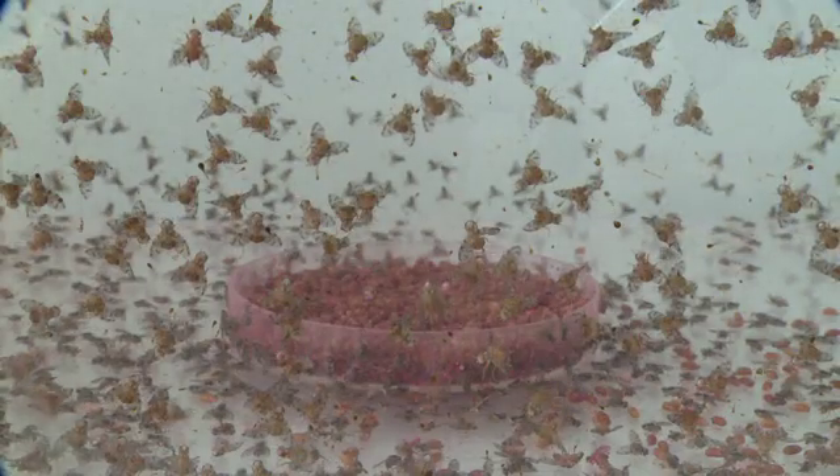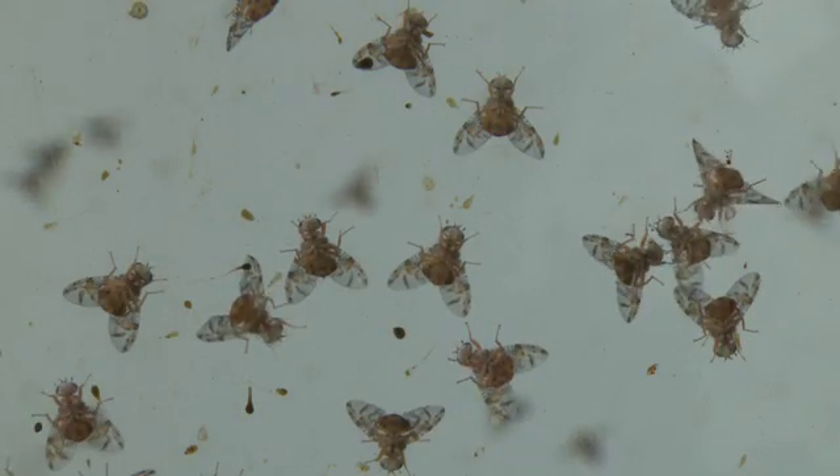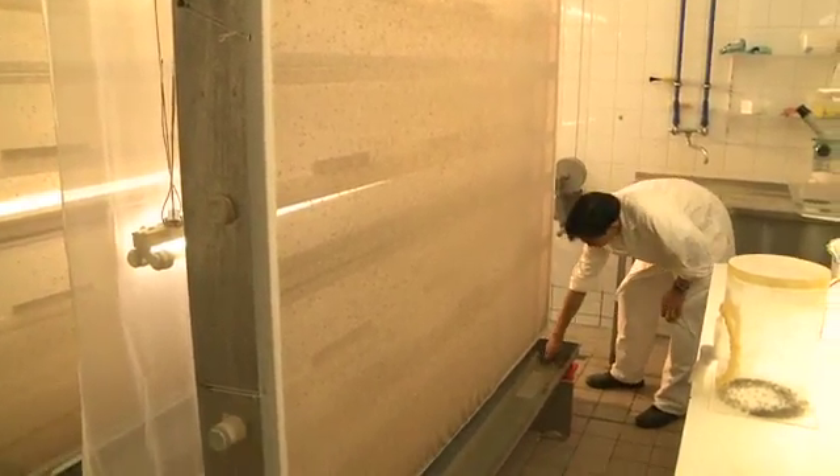Croatia is doing this in cooperation with the IAEA through its joint division with the UN's Food and Agriculture Organization, using a method known as the sterile insect technique, or SIT.